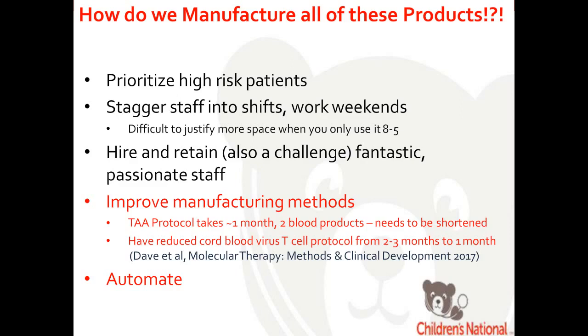But that's still not enough — we really need to improve manufacturing methods. The tumor-associated antigen T cells take one month to generate and require two blood products. This process needs to be shorter and, if automated, all the better. My vision is to have 20 Quantums, 20 Prodigies, 20 Waves — whatever it takes — in one room, generating 20 different lines simultaneously in one designated controlled airspace. That's the future of cell therapy.